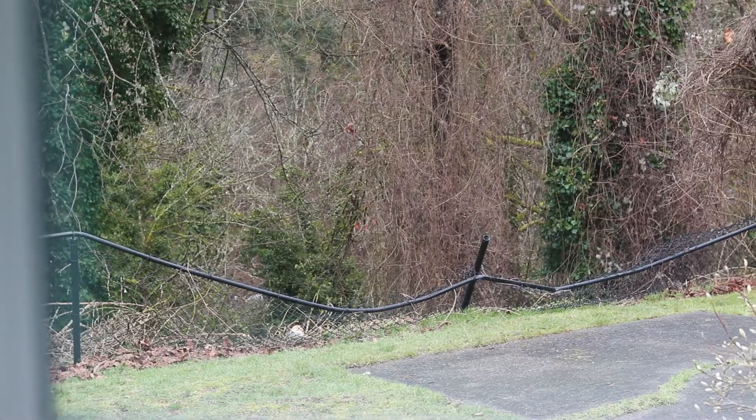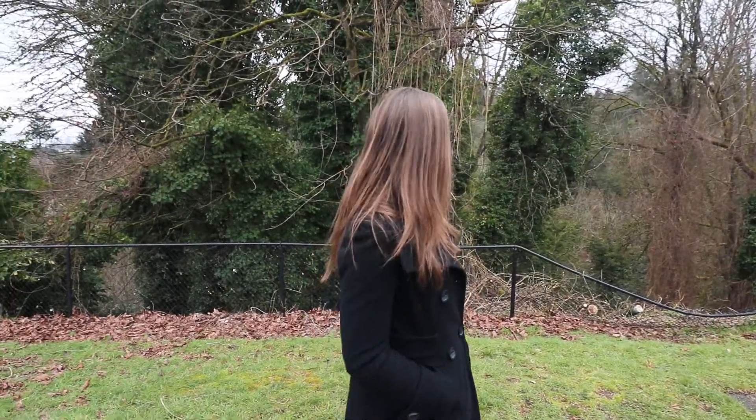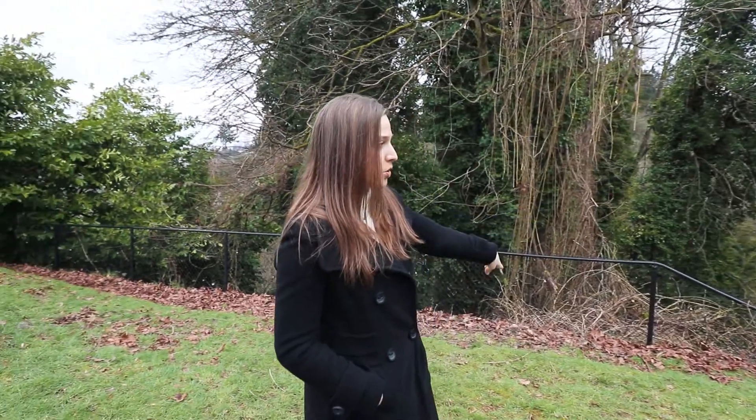A giant tree came down in my backyard during the windstorm, hence the broken fence that I haven't fixed yet, and there's some gutter repair needed. Fortunately it didn't hit the house, so there wasn't too much damage. I'm very fortunate and I think it's going to be relatively easy to just repair these two six-foot sections of fence.